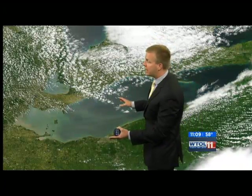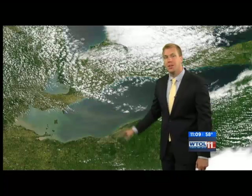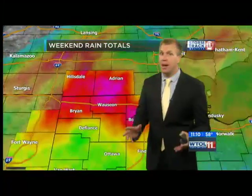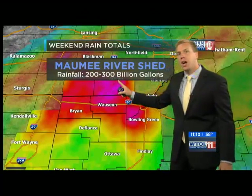Even on the latest satellite imagery, you can see all of the sediments coming out of the Maumee and Detroit Rivers into the Western Basin — some of these sediments coming all the way to the central part of the lake. One of the big rainfall events was last weekend, and the rainfall totals fell right over the Maumee River Shed. In fact, between 200 and 300 billion gallons of water fell in the Maumee River Shed last weekend alone.